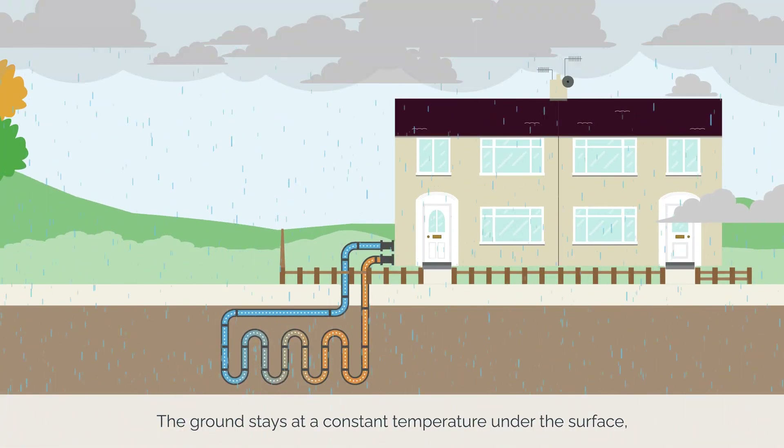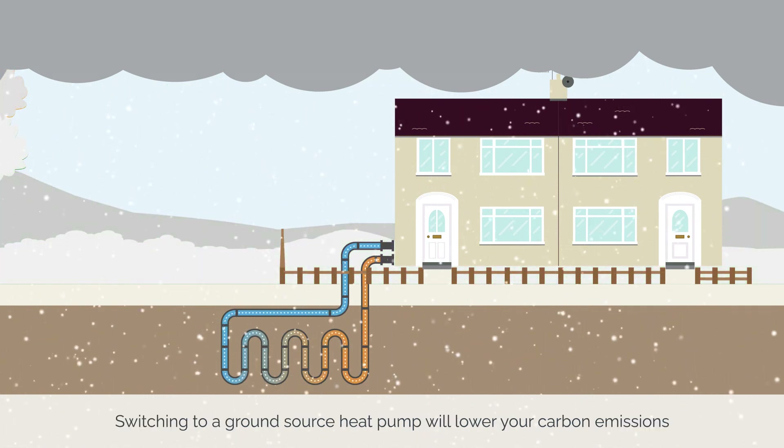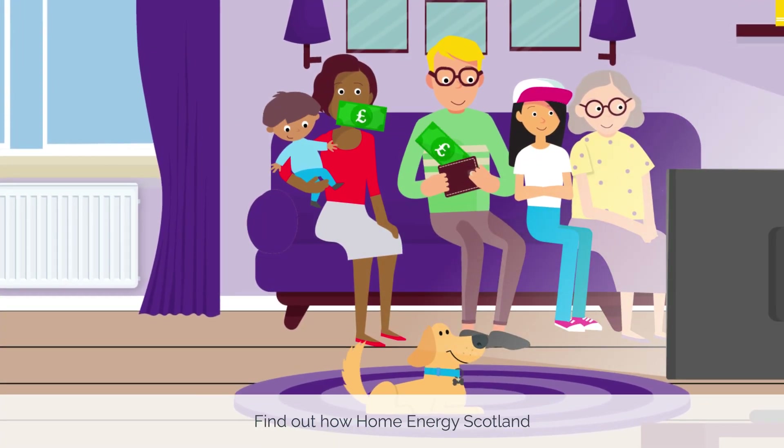The ground stays at a constant temperature under the surface, so the heat pump can be used throughout the year. Switching to a ground source heat pump will lower your carbon emissions and could lower your fuel bills too.